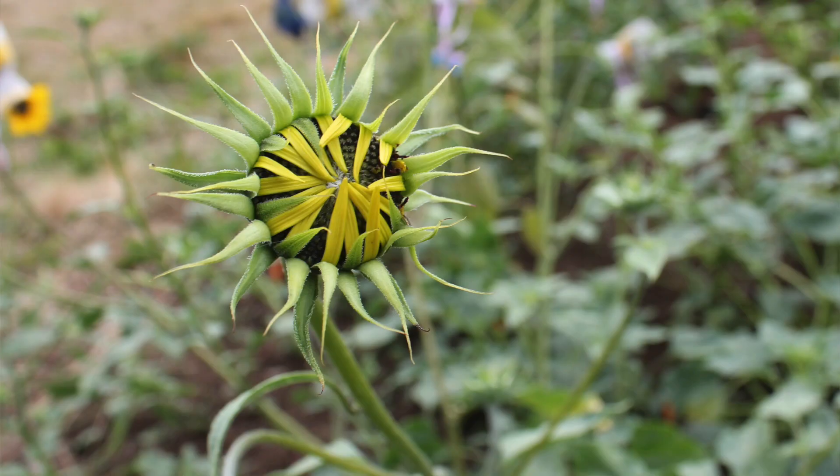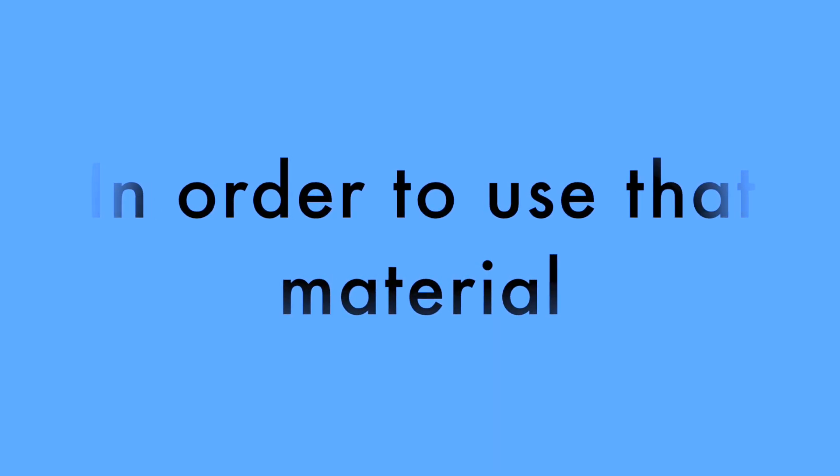They're actually one of the tools that we can use to improve our crops, yet they're very underutilised and threatened in the wild. So in order to use that material we need to conserve that material. We need to do it now.